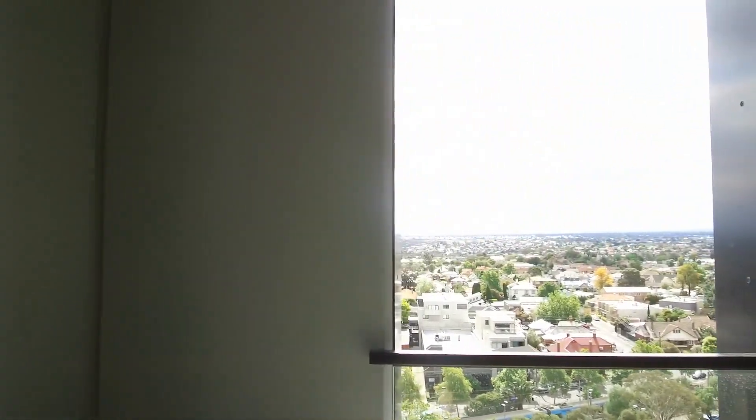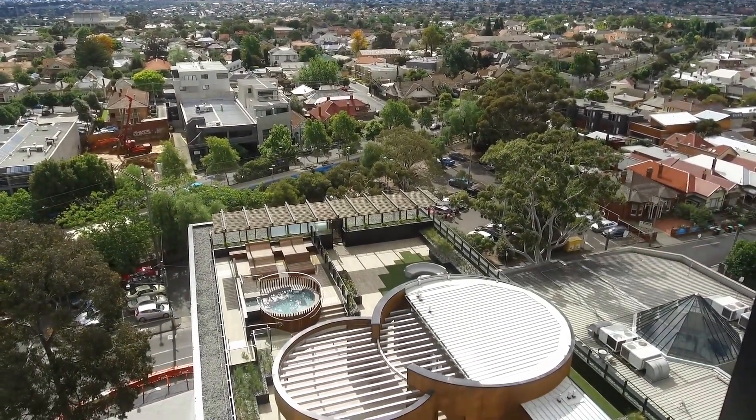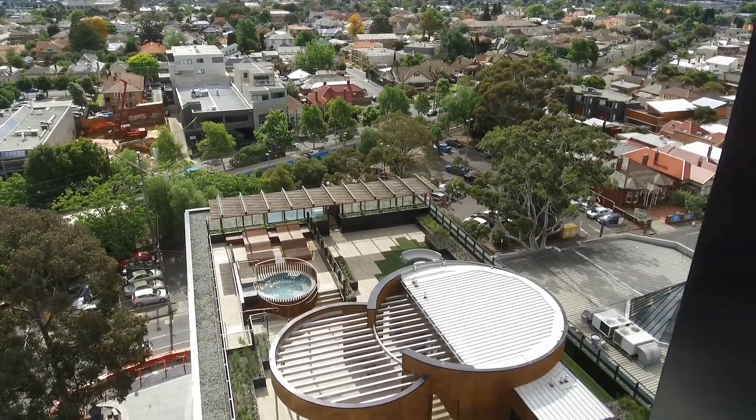We'll also have a look at the other side. As you can see, on level six of this building, residents enjoy access to a spa and outdoor area which includes a barbecue.